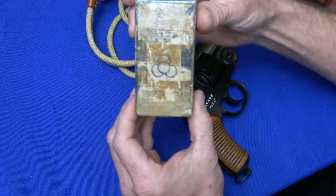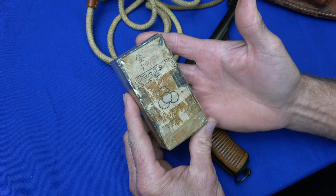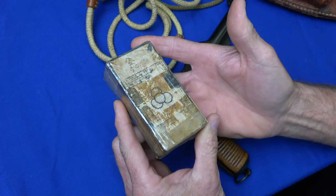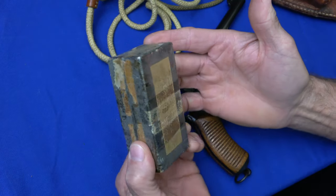Next we have a very scarce original box of Type 26 ammunition. This was made at the Tokyo Arsenal. It's a 50-round box. Ammunition is very scarce for the Type 26.